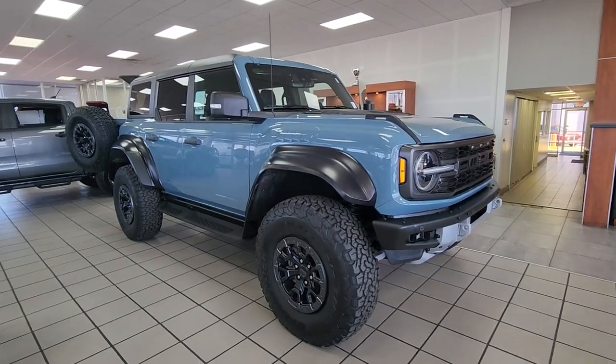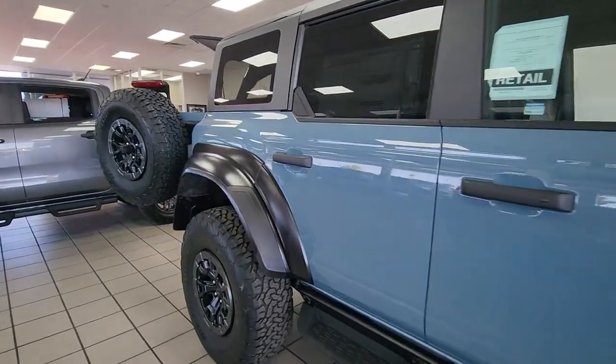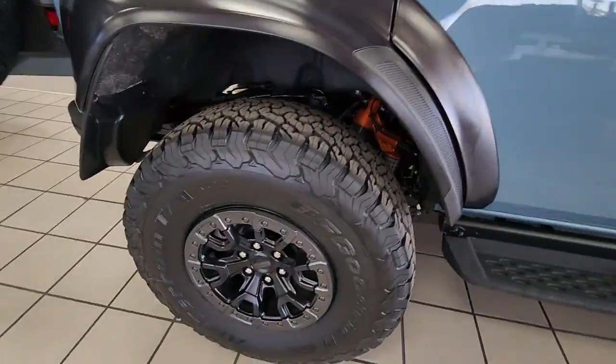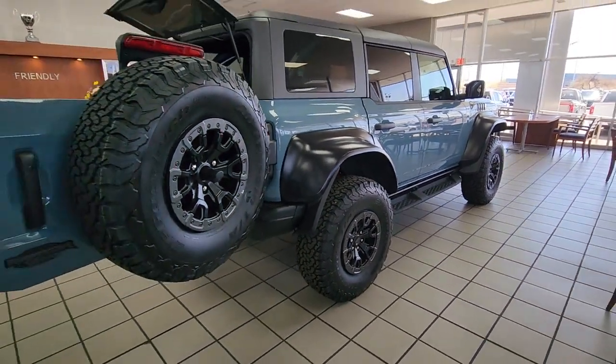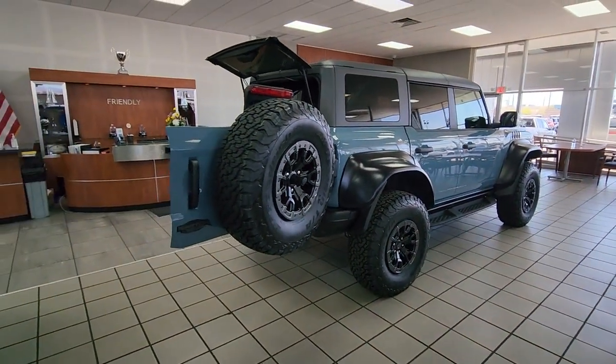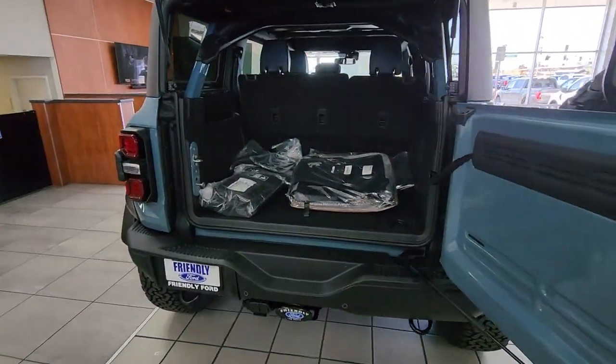Look no further than the 2023 Ford Bronco. Here's a highly versatile Bronco that offers the best of contemporary comfort, connectivity, and driving manners, along with serious off-road chops. Its spacious, well-equipped cabin makes navigating any landscape a delight.